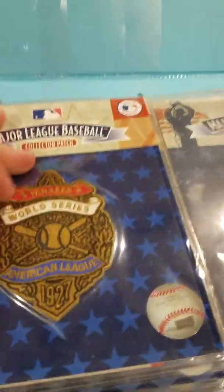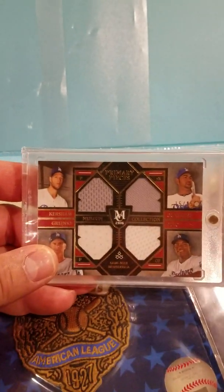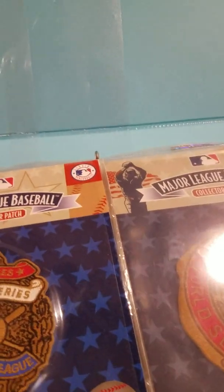There it is. Thanks to Mike for reminding me I had these patches put away. Remember guys — these are swatches, not patches. Thanks for watching!